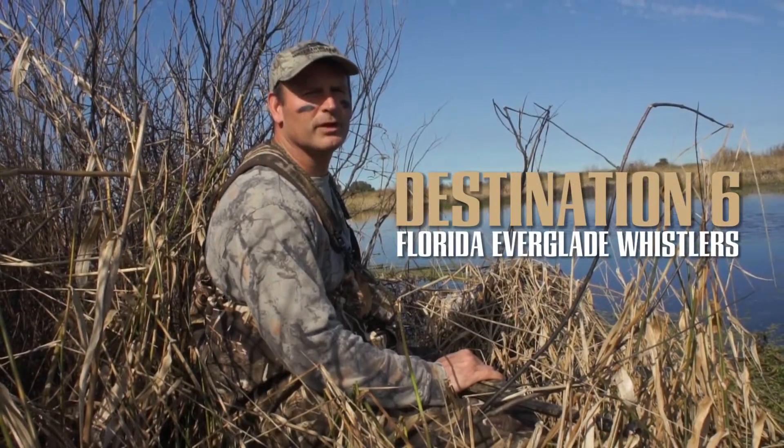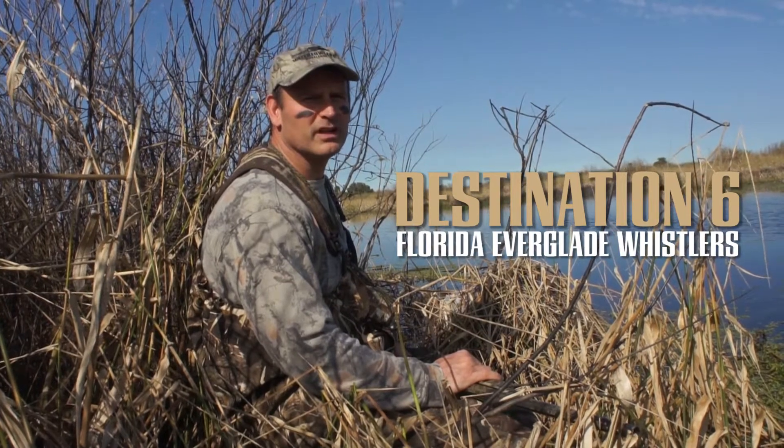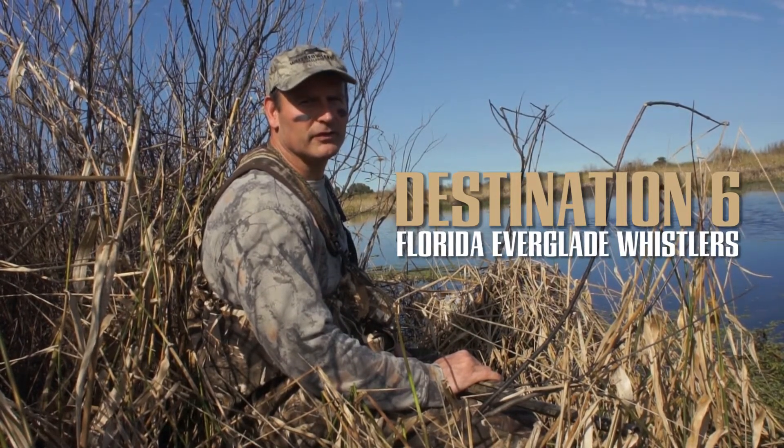We're on destination six with the Florida Big Three: the black-bellied whistling duck, the fulvous whistling tree duck, and the mottled duck, better known as a Florida duck.